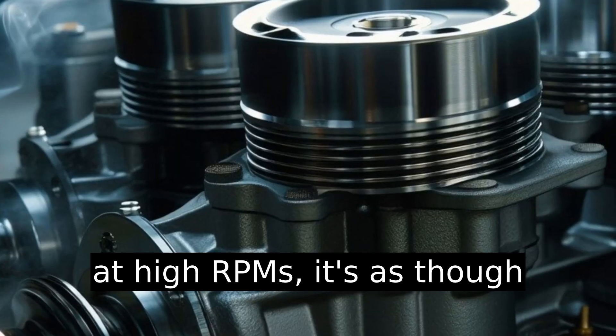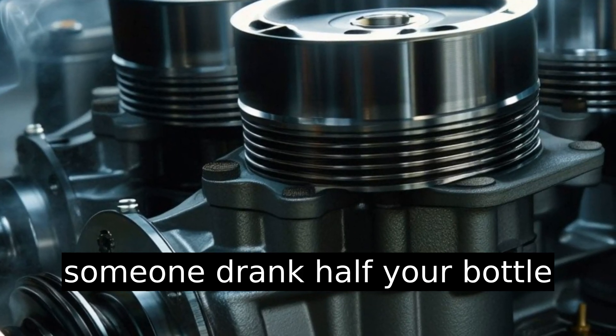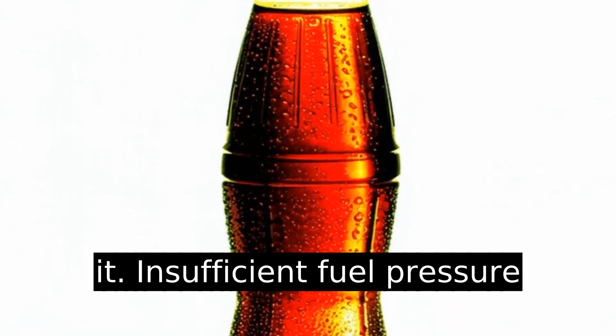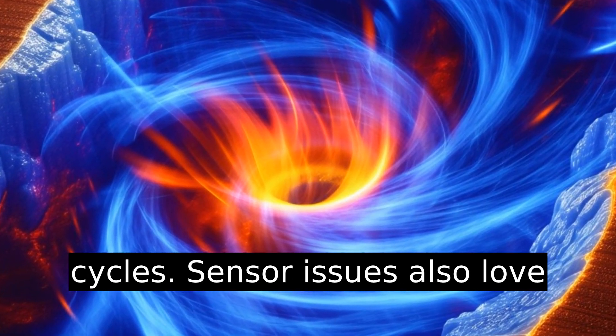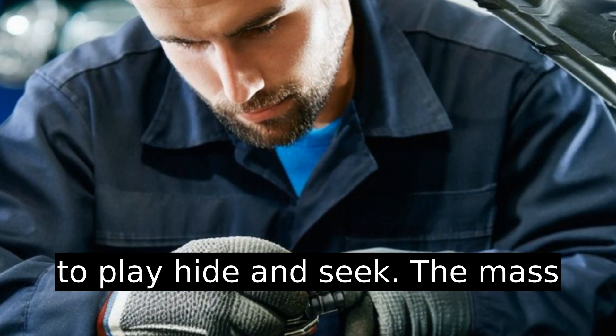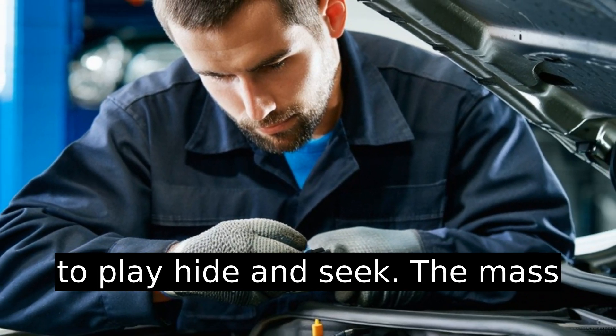The fuel pump is another suspect. If it falters at high RPMs, it's as though someone drank half your bottle of soda before you even opened it. Insufficient fuel pressure leads to incomplete combustion cycles.